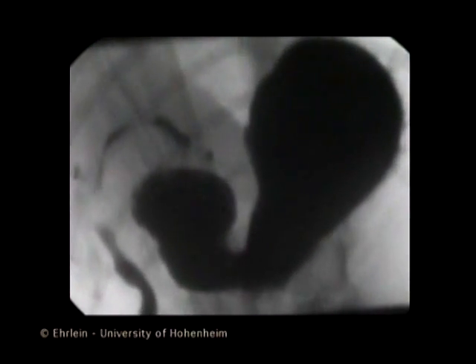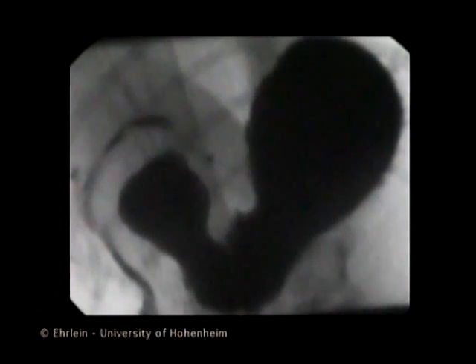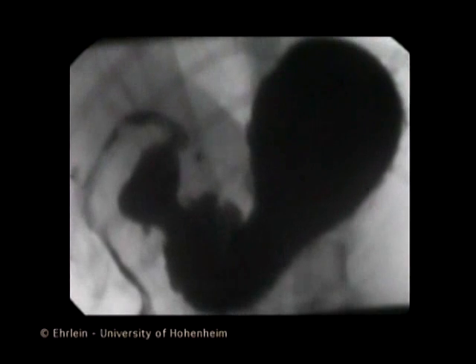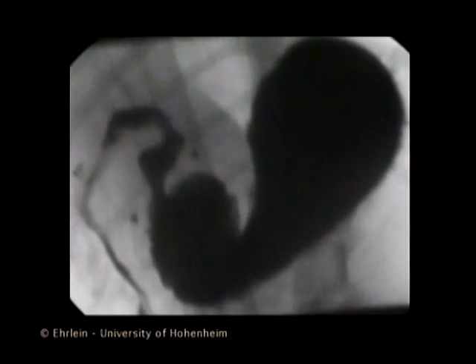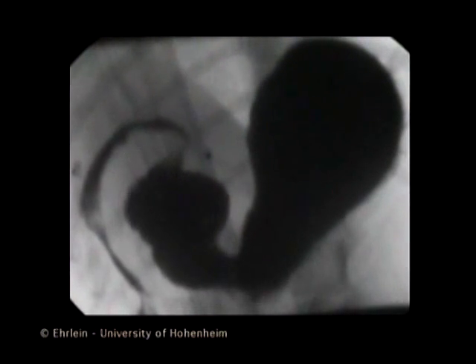During the emptying phase, the liquefied content flows in front of the viscous material and escapes through the small opening of the pyloric sphincter into the duodenum. The viscous chyme, on the other hand, is retained in the stomach.